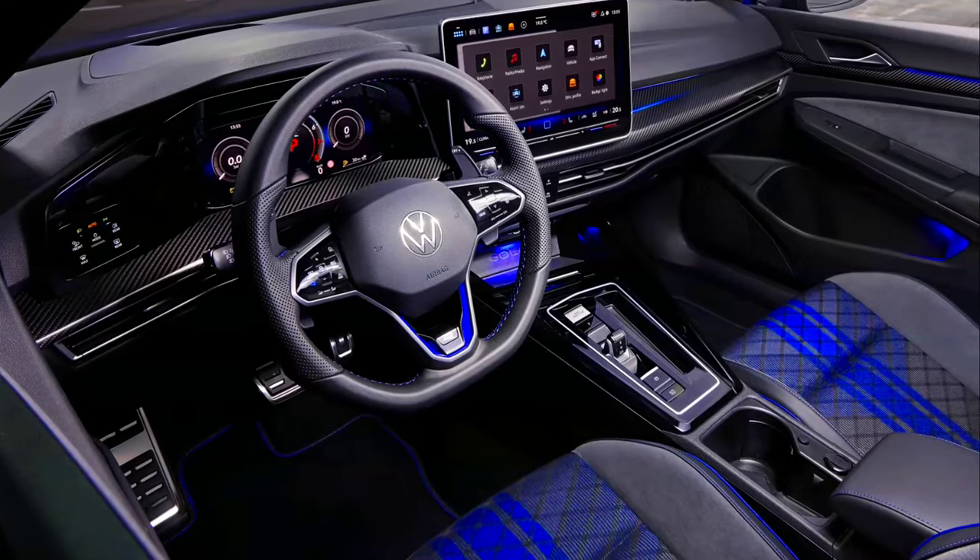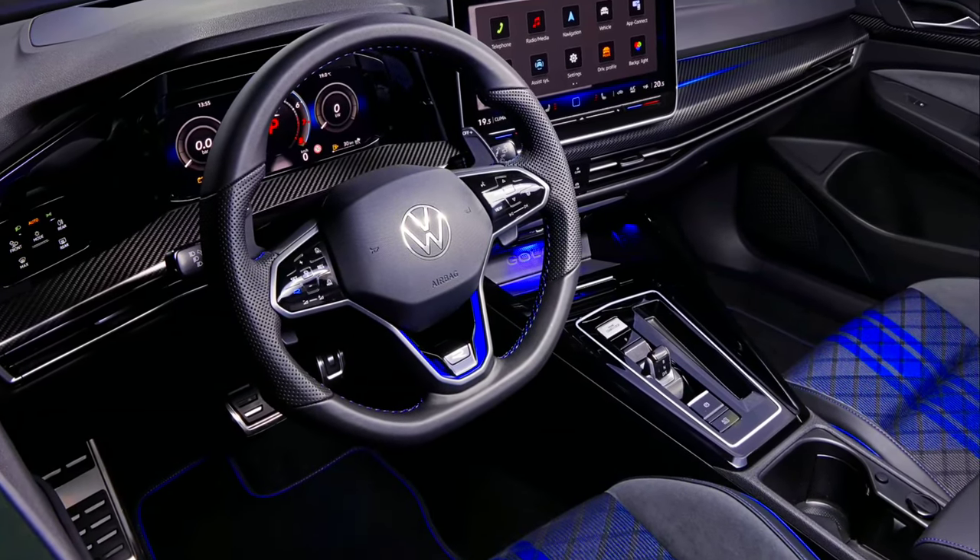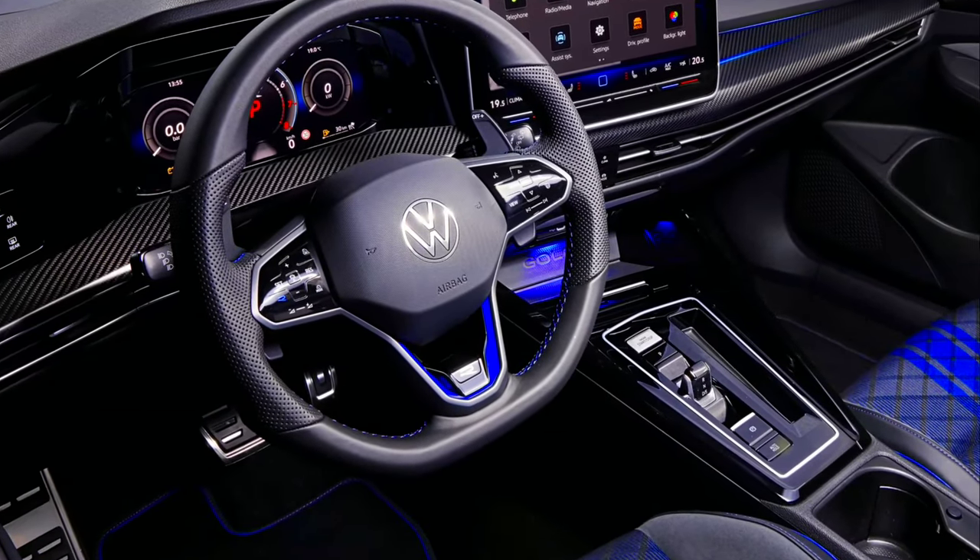The interior of the Golf R models is ergonomically tailored to the driver and exclusively refined in the R style.